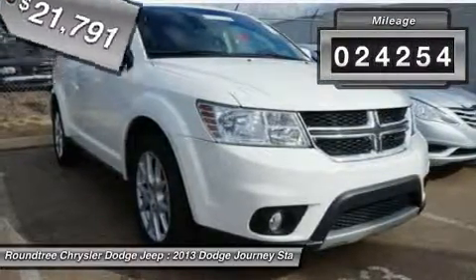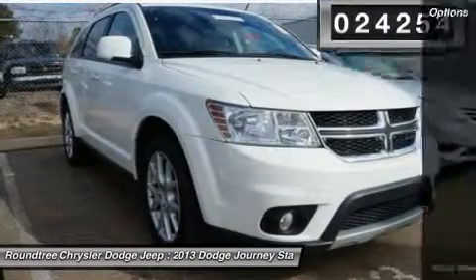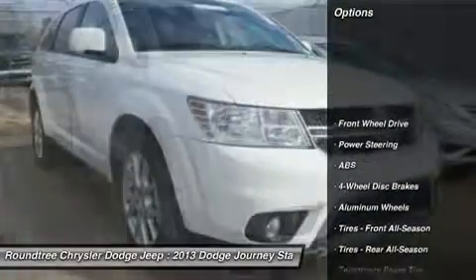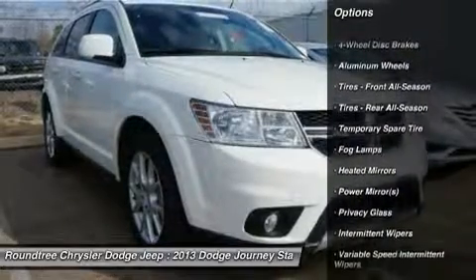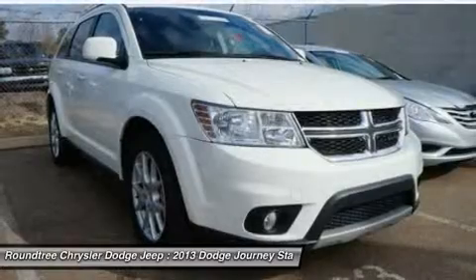This vehicle has less than 25,000 miles. Here are some of this vehicle's great options: traction control, stability control, steering wheel audio controls, anti-lock braking system.